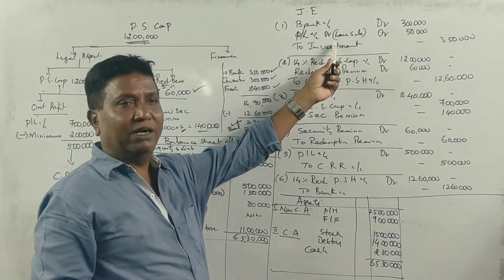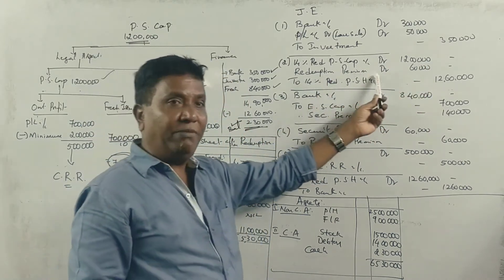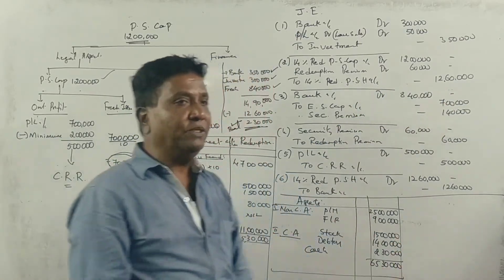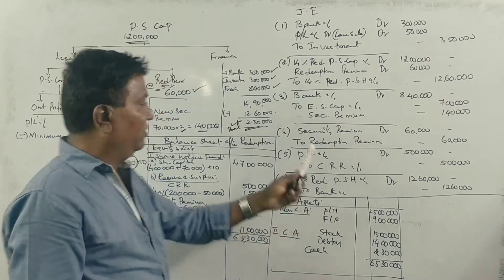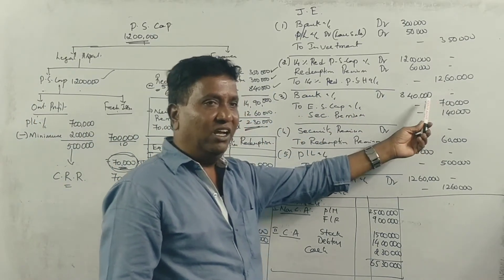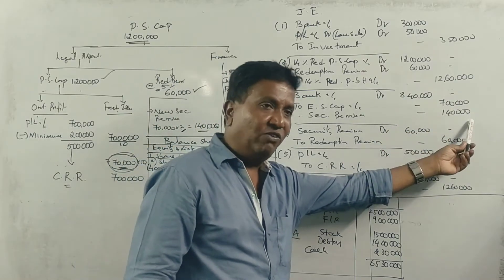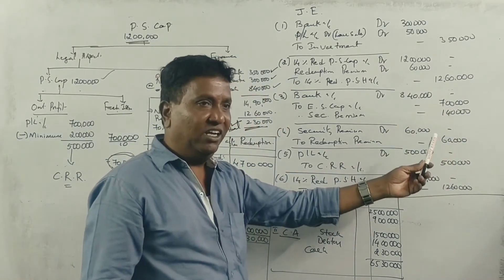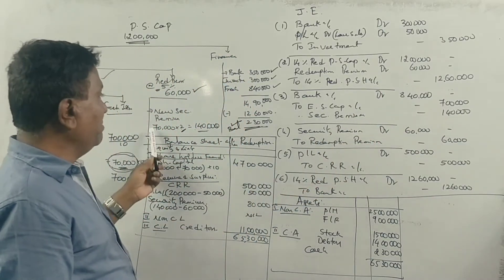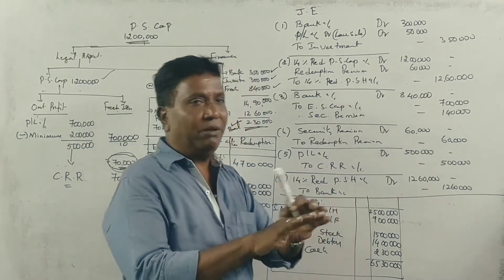For the journal entries: First, on investment sale — Preference Share Capital account debit 12 lakhs, Redemption Premium account debit 60,000, credited to Preference Shareholders account 12,60,000 rupees. Next, for share issue — Bank account debit 8,40,000 rupees cash received. Equity Share Capital account credited 7 lakhs, Securities Premium account credited 1 lakh. Security Premium account debit 60,000 to Redemption Premium account 60,000 — the premium amount is transferred.